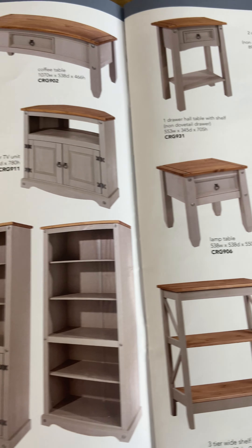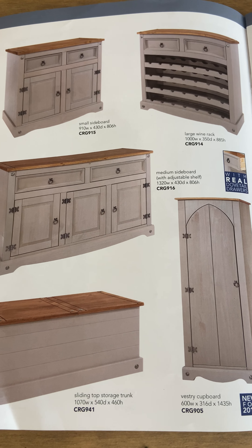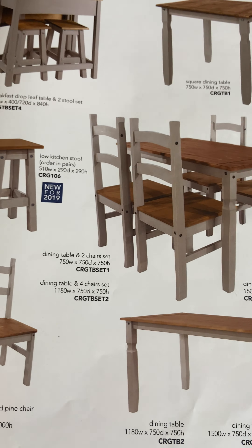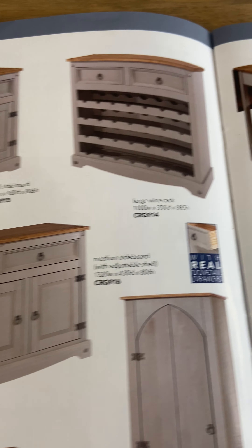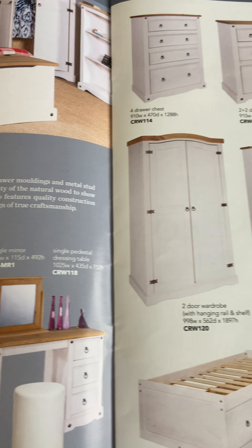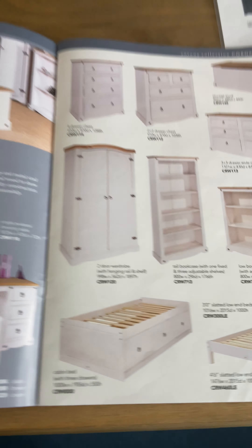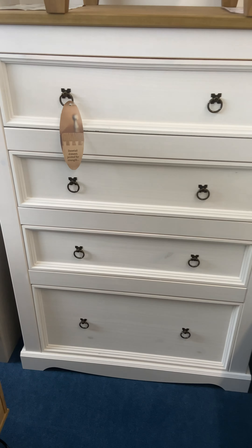All the Corona range that we sell come with these wonderful draw boxes, which have got dovetail joints for extra strength, and of course solid ply bottoms — which most haven't. I'll take the draw box out and you can see the construction, with solid runners — they're not going to fall apart. Really sturdy. They come with a nice handle on those as well.